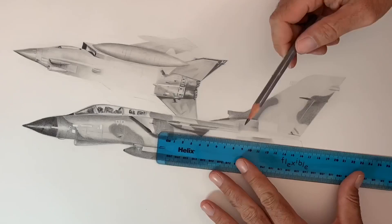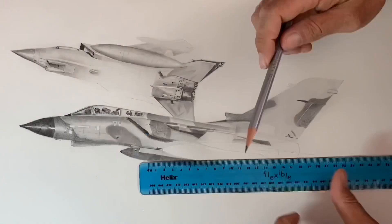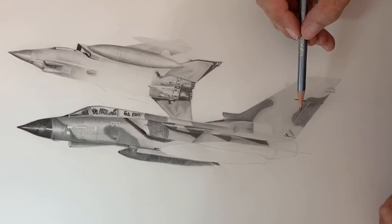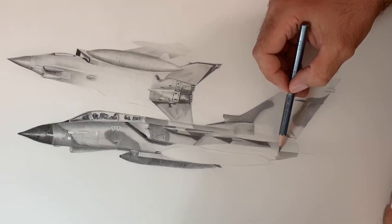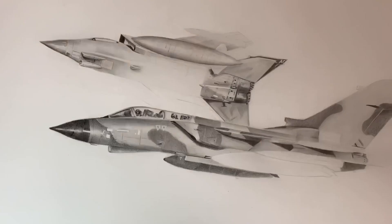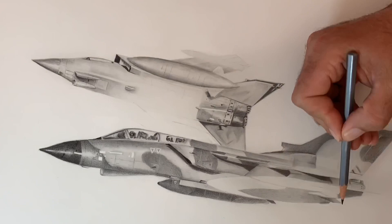This evolution of capability has kept pace with the Tornado's changing role — from Cold War low-level fighter bomber to a modern medium-level precision platform supporting a variety of ground support roles — something I really hope I've been able to capture with the detail in the drawing. I'm so happy with the end result, and I hope that anybody who has flown one of these planes can see the time and effort that's gone into it, along with the period details for former crews and plane enthusiasts.